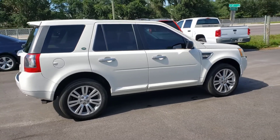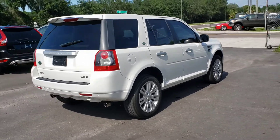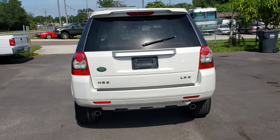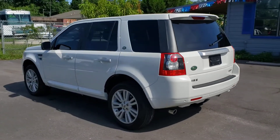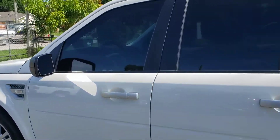It's a very peppy little car with really good handling. As you can see from the outside, this thing is in really nice shape. Let's take a look at the inside.